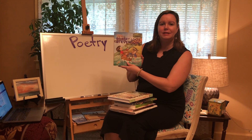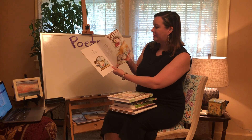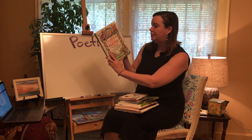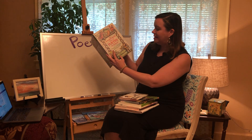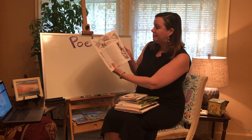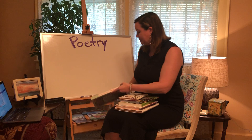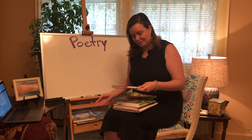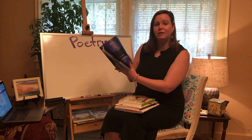Robert Louis Stevenson — he's a poet. And then this is a treasury of 572 poems, selected by Jack Prelutsky. I love his poetry too. A lot of you looked at this one in class.